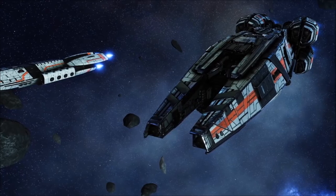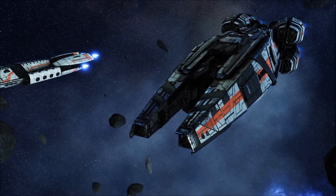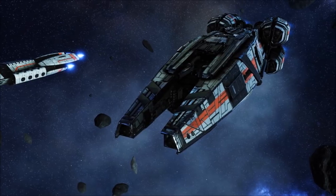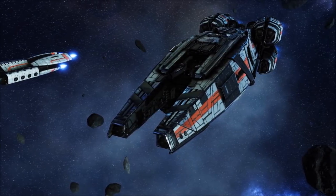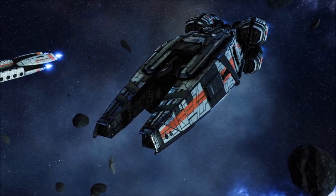The importance of the Yannis-class to Colonial military history cannot be overstated. The ship is remembered alongside the Colonial Viper and the earliest Battlestars as one of the true icons of space warfare, and across its long career, the ship has seriously impacted the landscape of multiple conflicts.